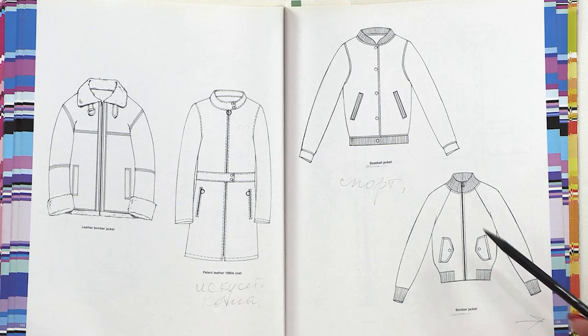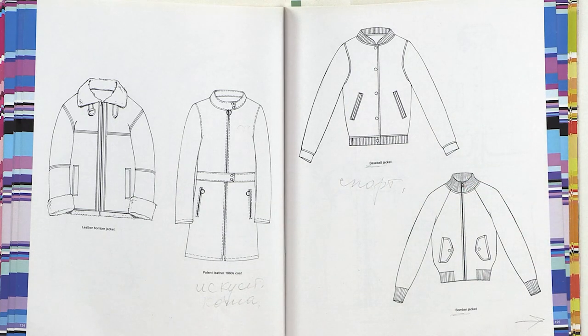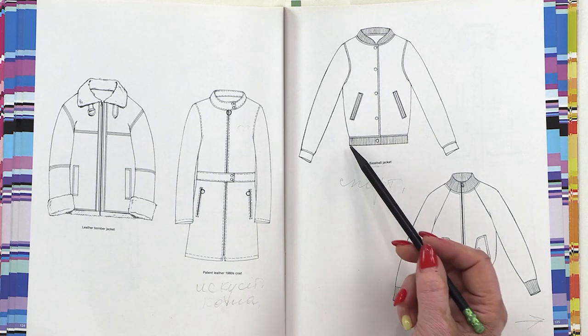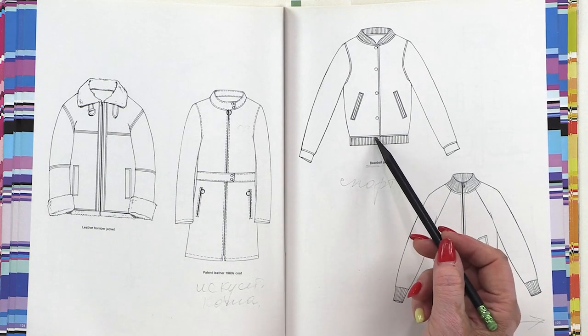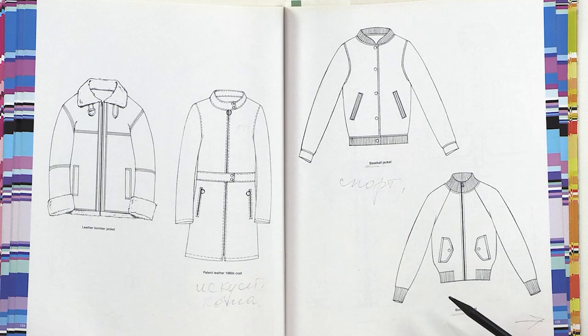These are bomber jackets — all different kinds. What's the difference between them? Only those corners, and that's all. In a classic bomber jacket, the elastic ribbon doesn't reach to a certain level. In a classic tracksuit top, the elastic band is placed here and we can see a button. We can make a raglan sleeve or a set-in sleeve. Nowadays, we see lots of bomber jackets with set-in sleeves.